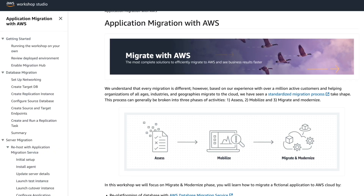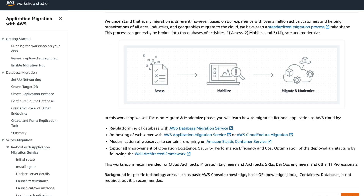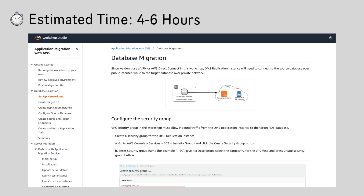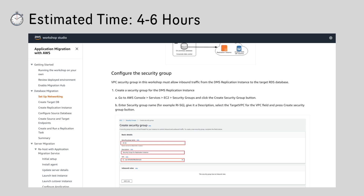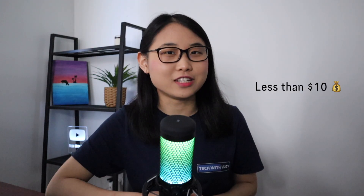Application migrations are a common customer situation at AWS, so this workshop will help you understand a real-life scenario of when AWS services can be used to help companies move to the cloud. The workshop is estimated to take around four to six hours to complete, and as long as you clean up the resources that are deployed, it should cost you less than $10 on your AWS account.